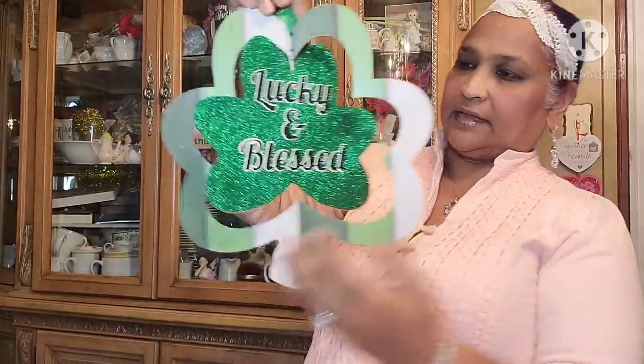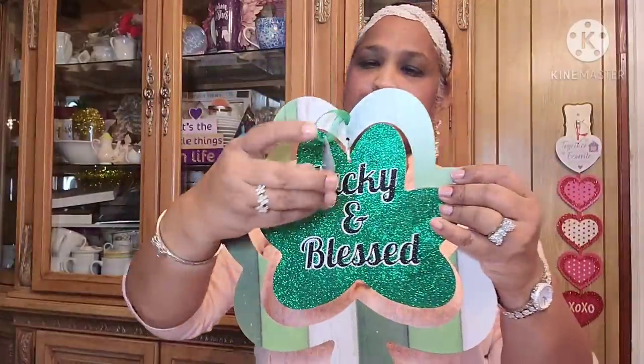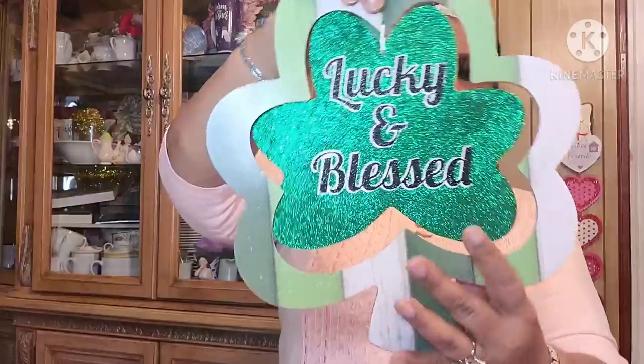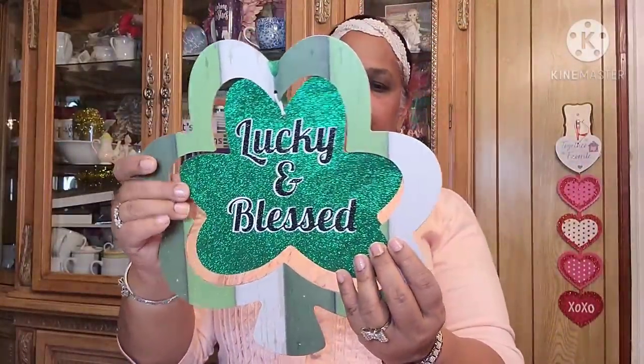I also had this sign on the bottom — it's the clover, says 'Lucky and Blessed.' This is a St. Patrick's Day sign. Isn't that beautiful? Really really beautiful. So that's it for the signs.